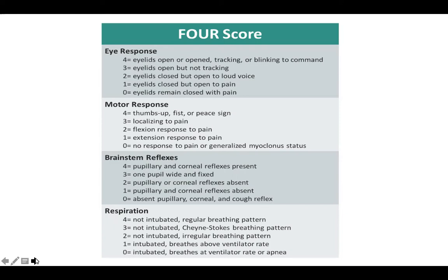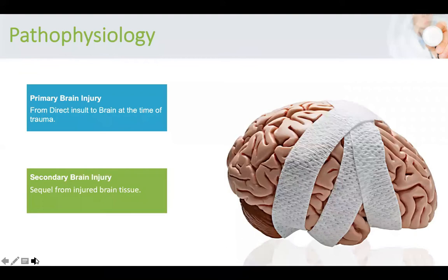You can use both of them; they are all valid and standardized across hospitals. For the pathophysiology, we have primary brain injury and secondary brain injury. The primary brain injury occurs at the time of injury and results from the direct impact of rapid acceleration and deceleration, like what happens in a car accident, penetrating injuries, and blast waves.